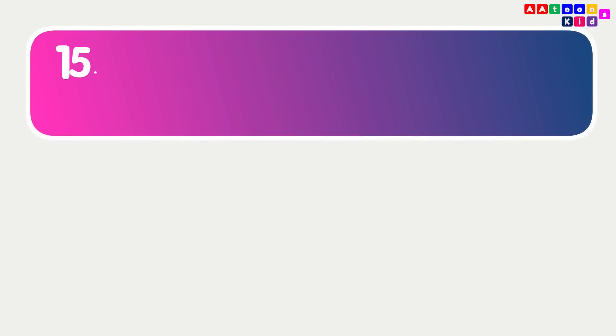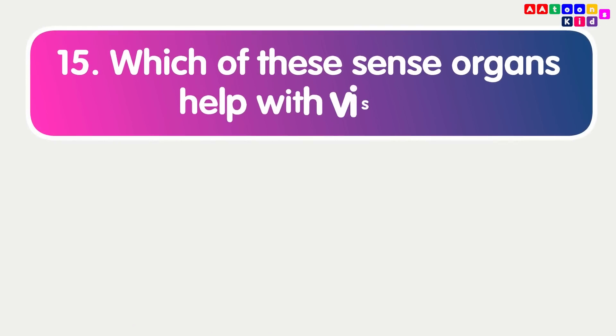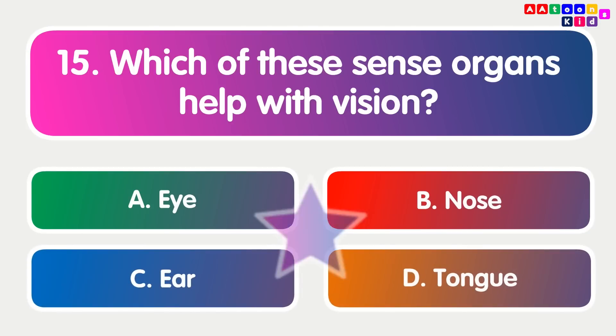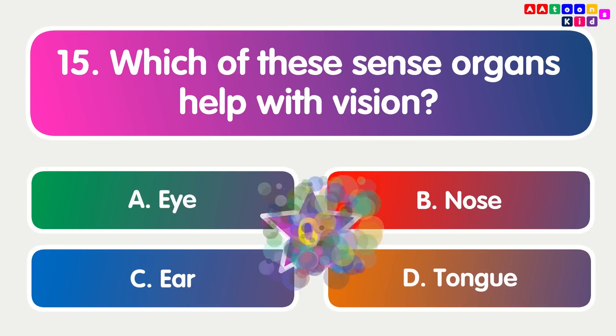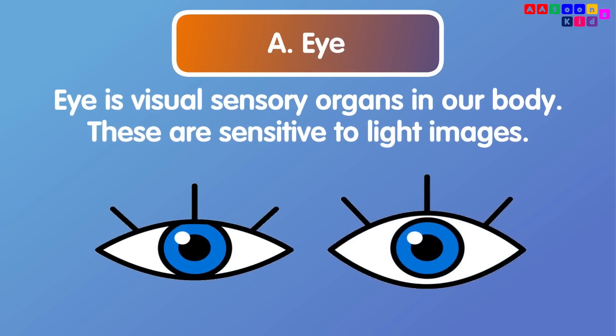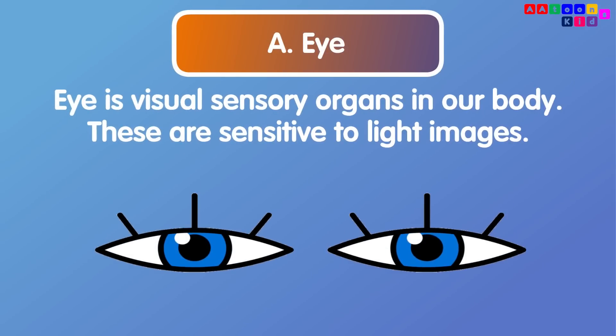Which of these sense organs helps with vision? Eye. The eye is the visual sensory organ in our body. Eyes are sensitive to light images.